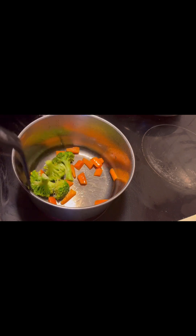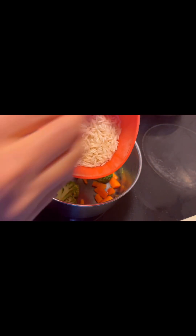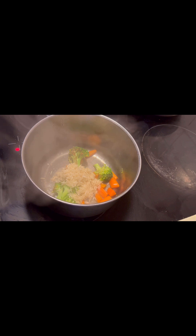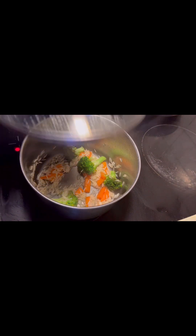Then I add some rice which I have soaked for 10 to 15 minutes. Now I am adding the rice and I will sauté it, then I'm going to add two glasses of water and let it cook.